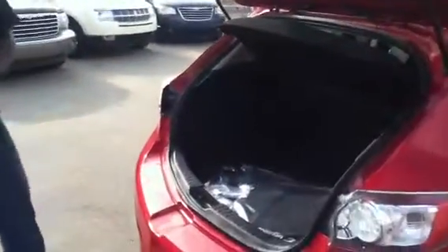Looking into the back here, being a hatchback there is considerably a lot more room than a sedan. The seats do fold down in a 60-40 split if you need that extra cargo space.